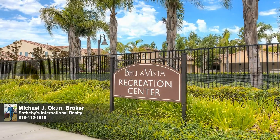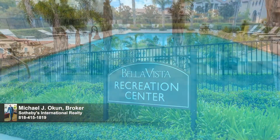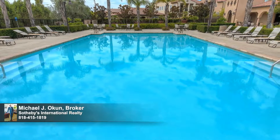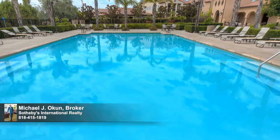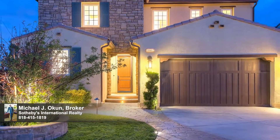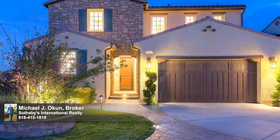The sparkling pools, spas, recreation, and lounge areas of the Bella Vista recreation center are also included. Ideally located in the award-winning gold ribbon Porter Ranch Community School District, this residence of timeless style offers enduring value and lasting enjoyment for the fortunate new owners. Welcome to Bella Vista.